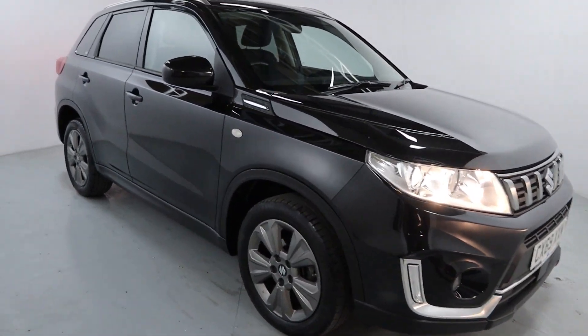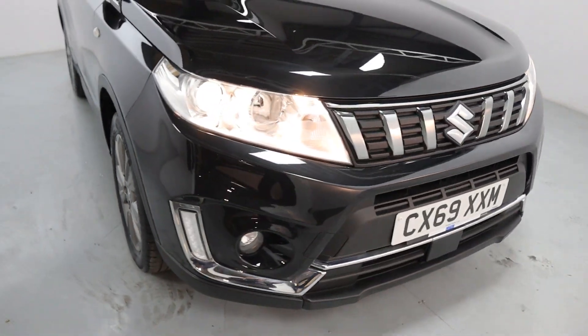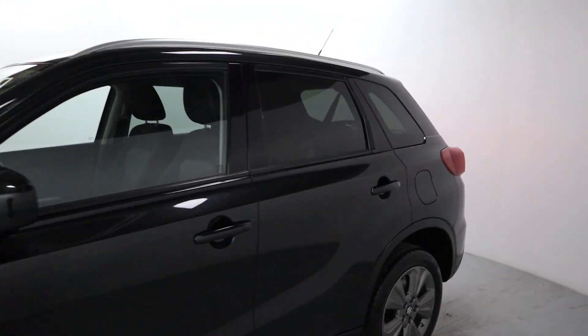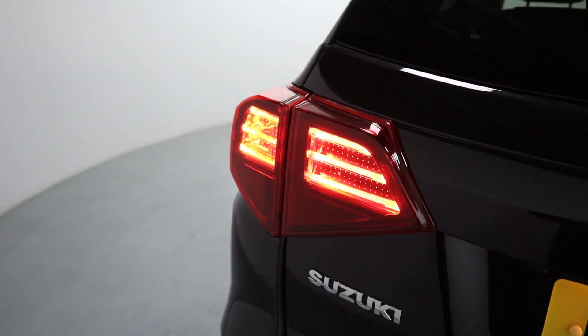Nice little SUV finished in gloss black with gunmetal grey wheels as well as brushed silver roof bars. Chrome features on the front around the fog light surrounds and front grille. Tinted side and rear glass as we come around the side and towards the rear of the vehicle, with these big rear lights sitting nicely on the back.